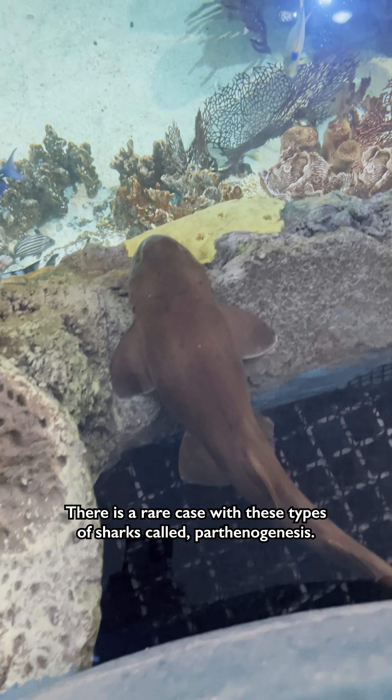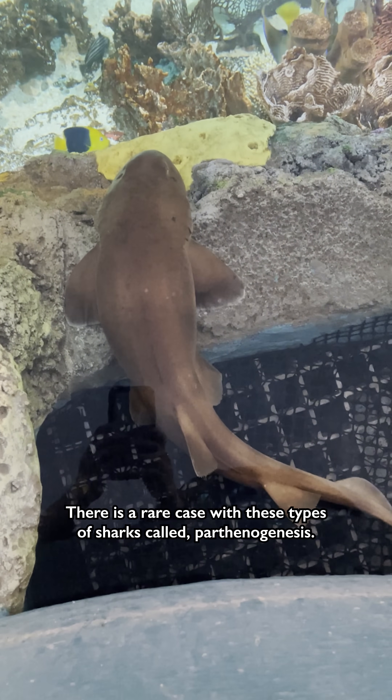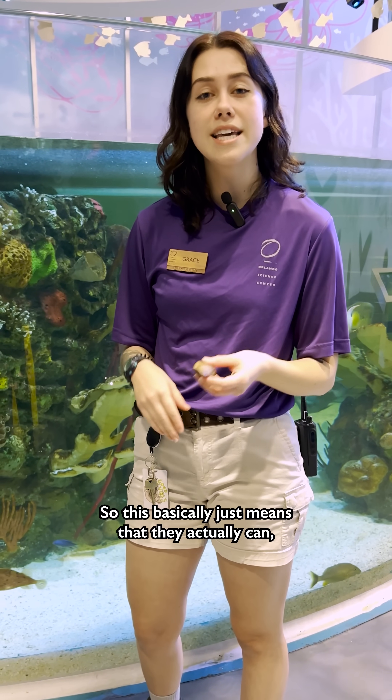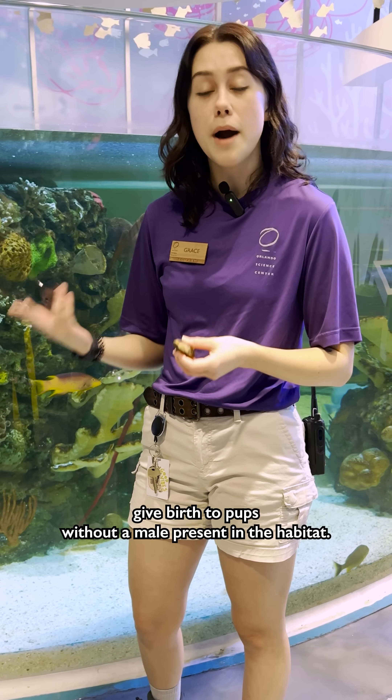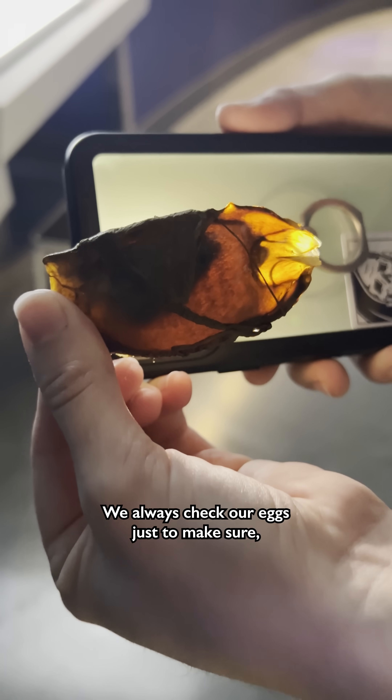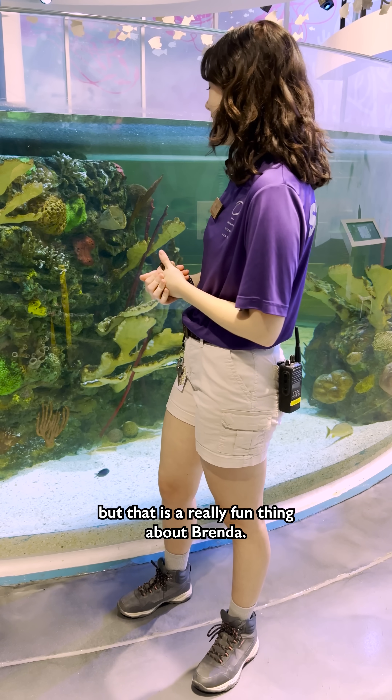There is a rare case with these types of sharks called parthenogenesis. This basically just means that they actually can give birth to pups without a male present in the habitat. We always check our eggs just to make sure, but that is a really fun thing about Brenda.